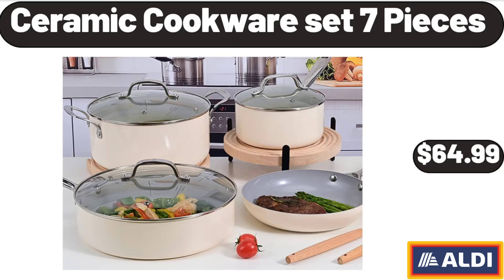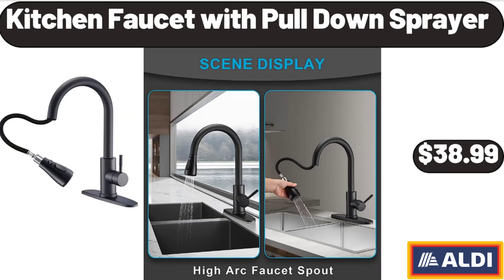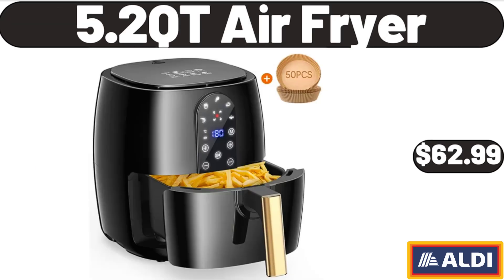Ceramic Cookware Set 7 Pieces, $64.99. Kitchen Faucet with Pull-Down Sprayer, $38.99. 5.2 Cutie Air Fryer, $62.99.